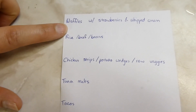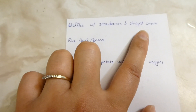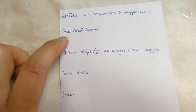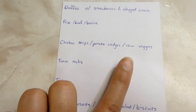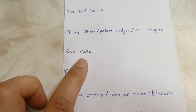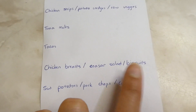Here are our dinners for this week. Tonight I'm very excited — I have sourdough prepping to make waffles with fresh strawberries and whipped cream. We'll do a meal of rice, black beans, and ground beef with sour cream and salsa. An easy chicken strips and potato wedges with raw veggies night. Tuna melts — a great way to use up tomatoes: buns with tuna salad, a slice of tomato, and cheese, baked in the oven.